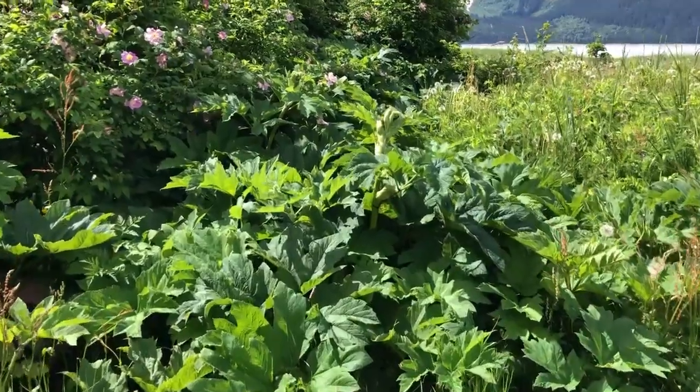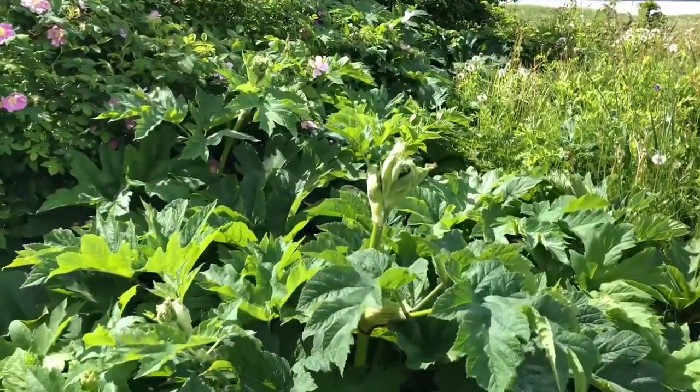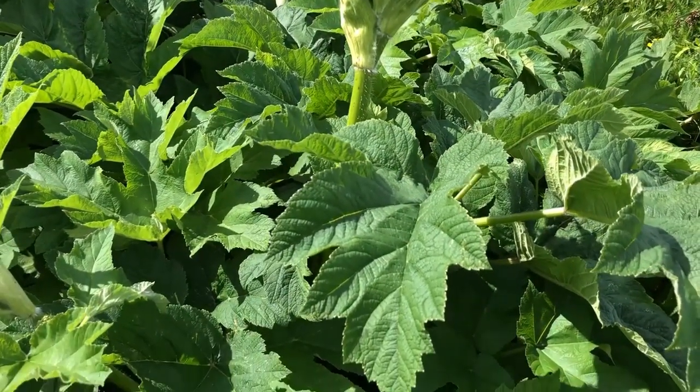Looks like some cow's parsnip over here that's getting really big. This is the one that if you're wearing shorts and your legs brush against it, it could cause a reaction in the sun. But it sure is getting big this summer.